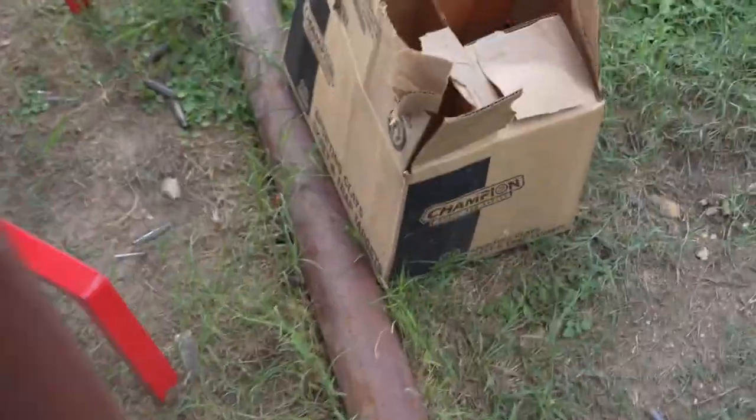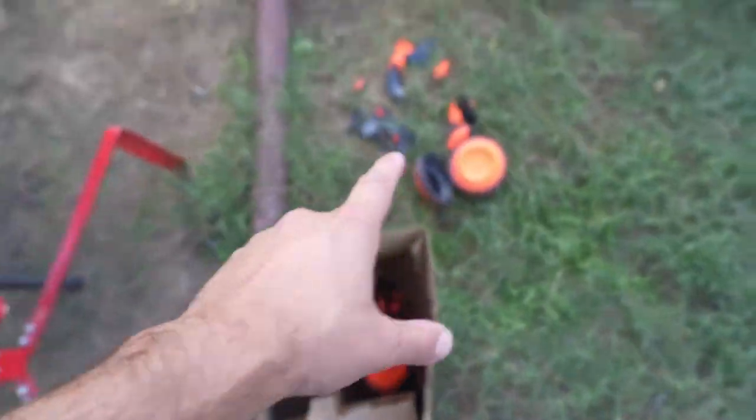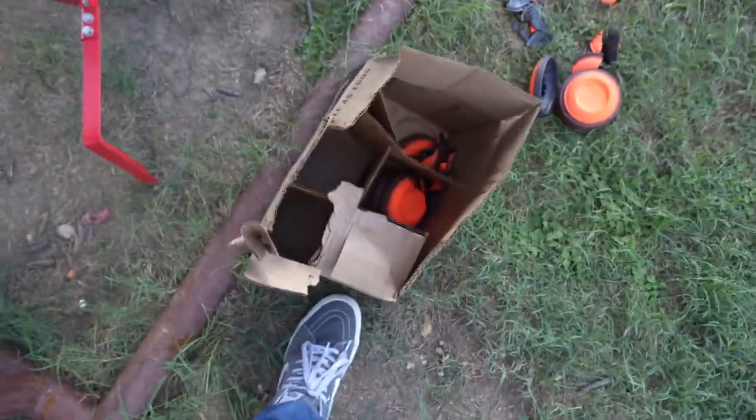There's some target clays out here. John doesn't even know what target clays are. There are actually still a few intact, so I'm going to let him shoot two or three of them. I'll buy these guys another box next time I come out here.